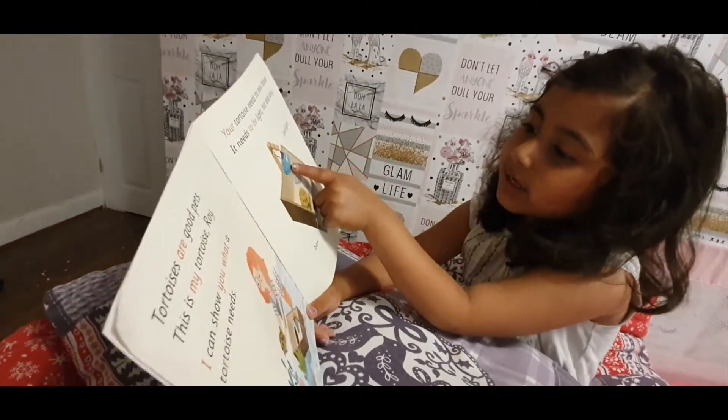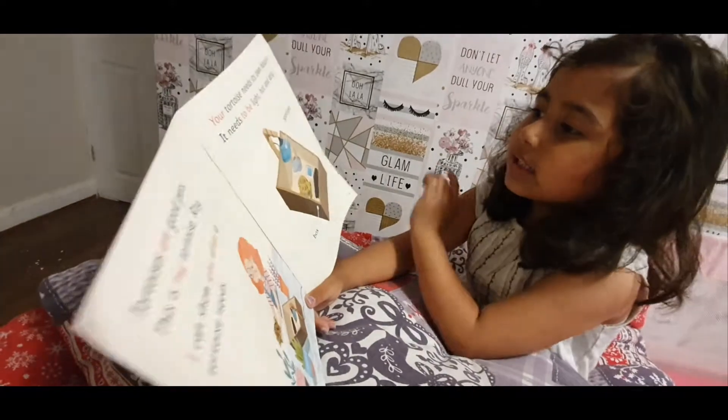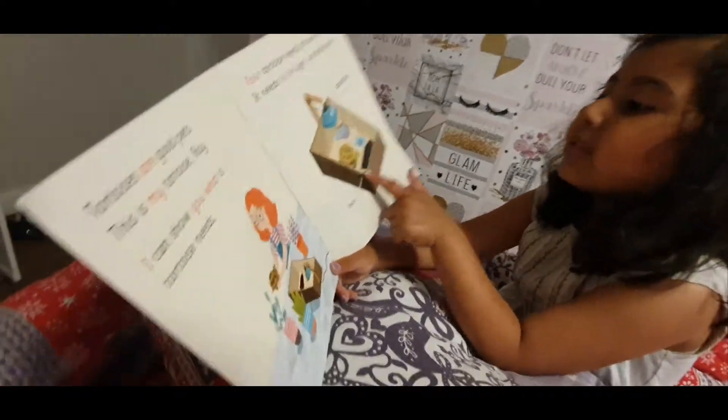See, that is the line — pointing to the spotlight, and pointing to the box.